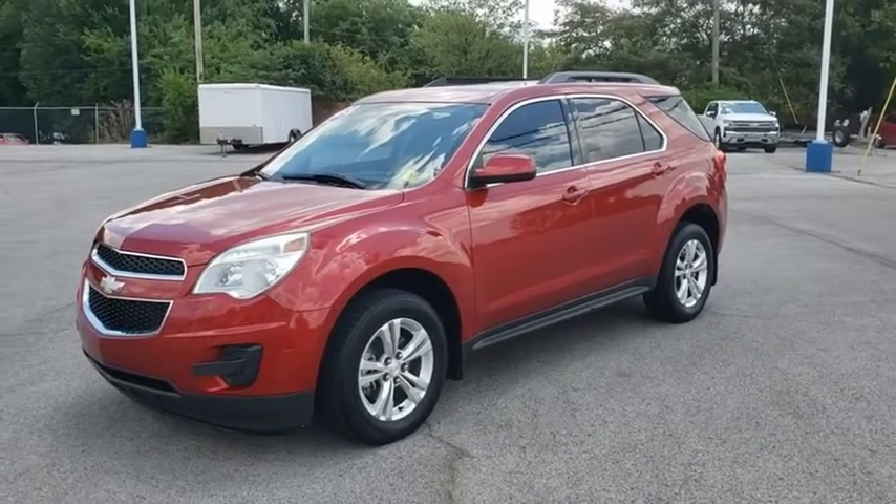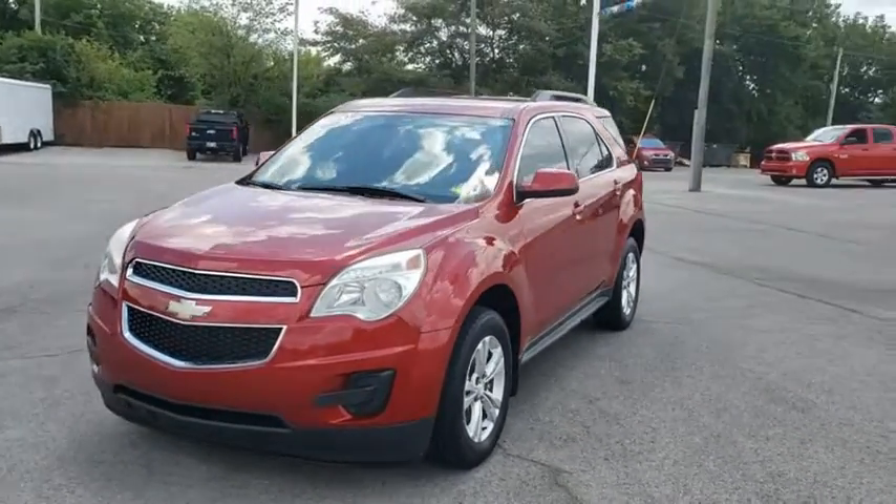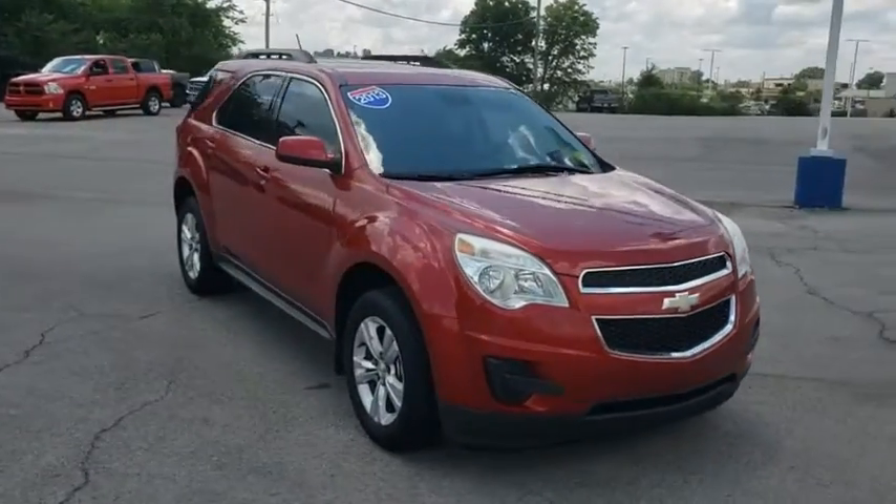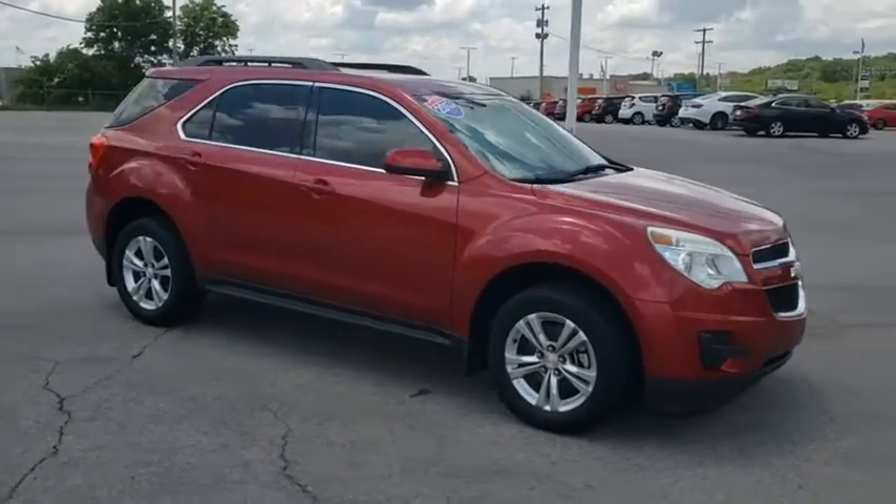Take a ride in the 2013 Chevrolet Equinox. Fuel efficiency, safety, and value equals the Chevy Equinox. This vehicle has less than 100,000 miles.